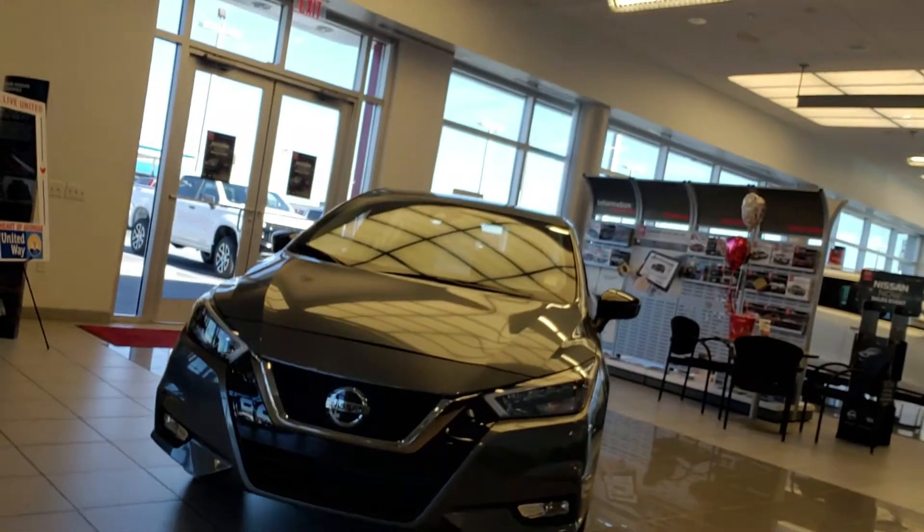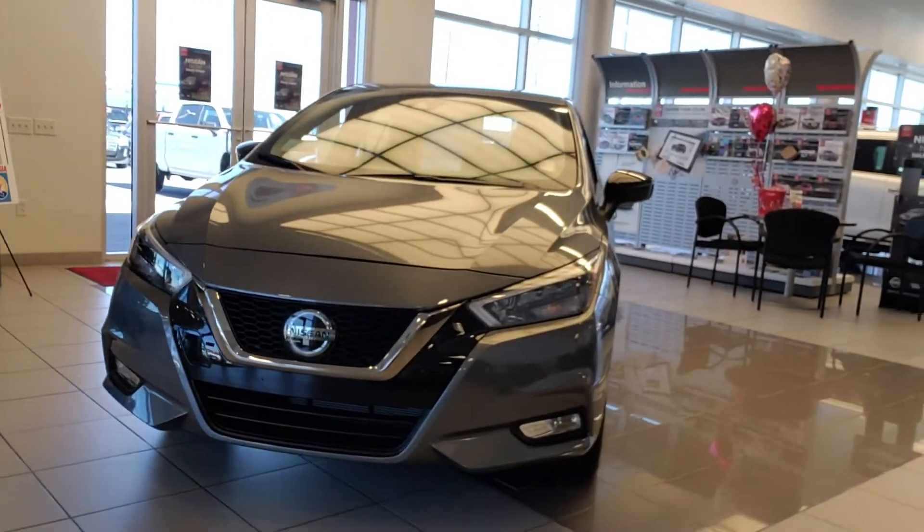I want to take this opportunity just to introduce myself and also give you a quick walk around. If you can see it behind me, this is the 2020 Nissan Versa SR.